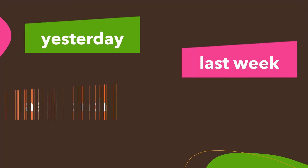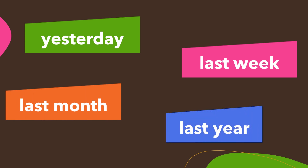Words that show us that something happened in the past: yesterday, last week, last month, last year.